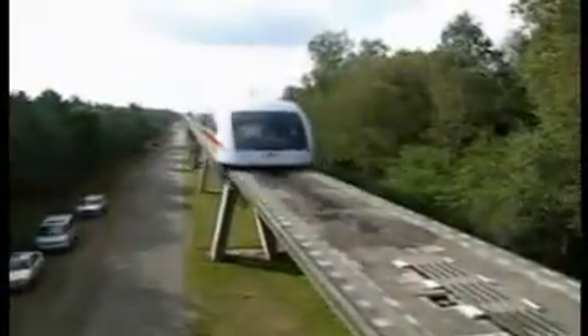The facility is unique in the world and operated by TransRapid International, a joint venture of Siemens and ThyssenKrupp. The TVE is used to test, develop, and demonstrate the Maglev system.